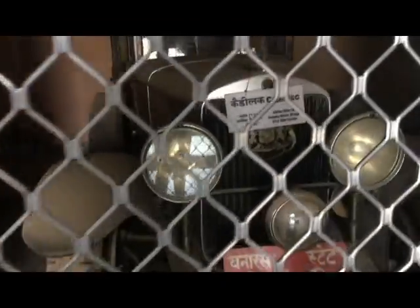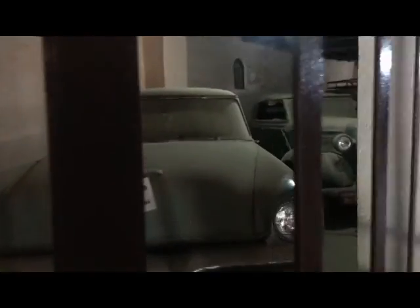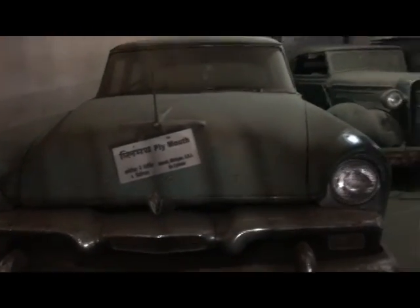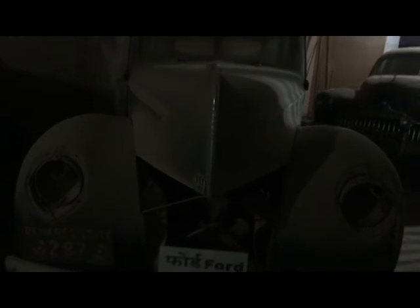Then this is a Cardi-like water car. Then this is called Flame Out and Ford — they are American Vintage Cars.